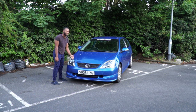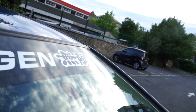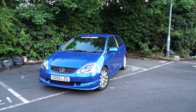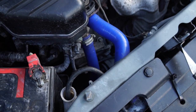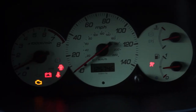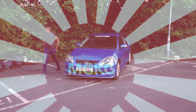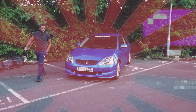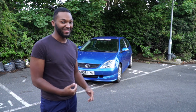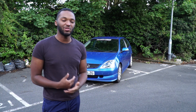EB2 Civic. There's stuff wrong with it and it's properly ricey - the owner before must have been on his first car. And oh my god, is it slow.